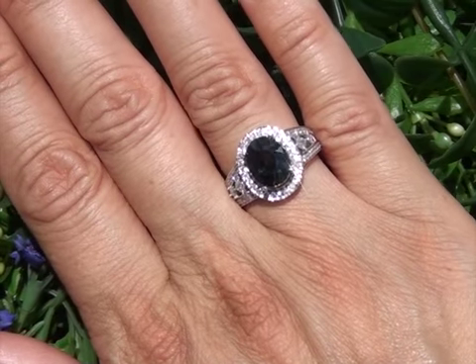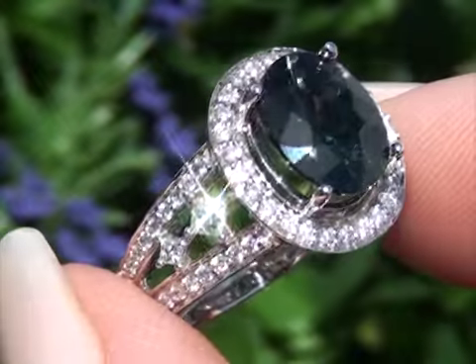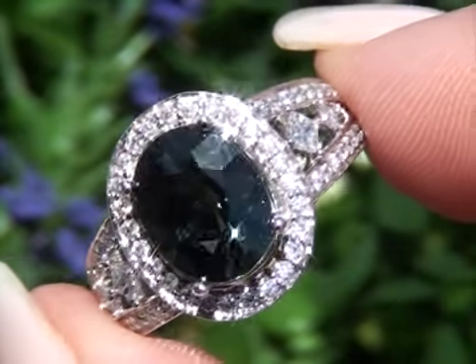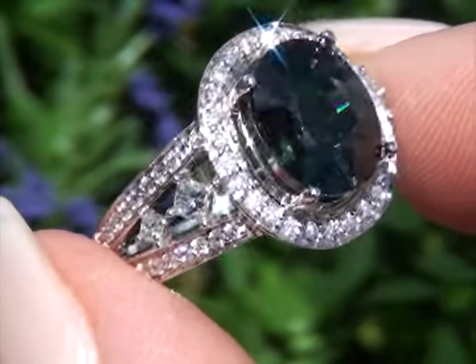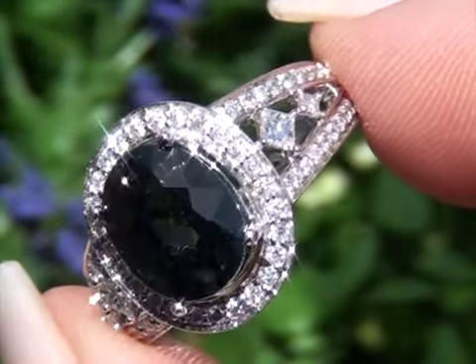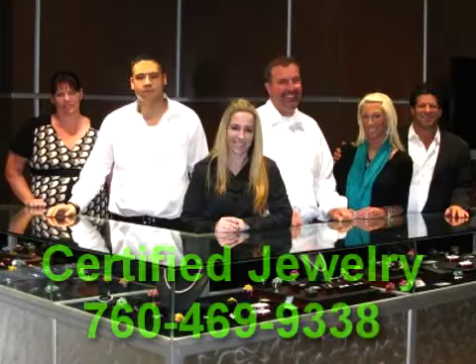Certified Jewelry is your preeminent source for top-quality estate fine jewelry liquidations. If you have a genuine estate jewelry collection valued at $250,000 or more, and need assistance in marketing your prized family treasures, contact us for a free and discreet evaluation. Good luck, and happy bidding!